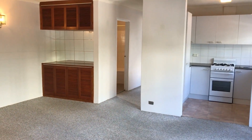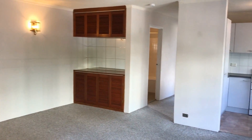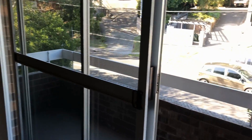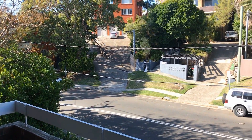Coming into the unit, we have an open plan living area, nice and bright and sunny, heaps of storage, and a balcony with a leafy outlook.